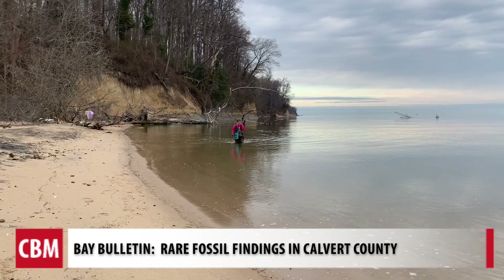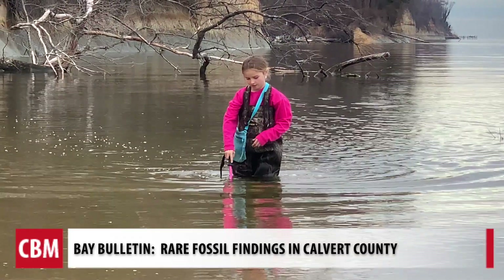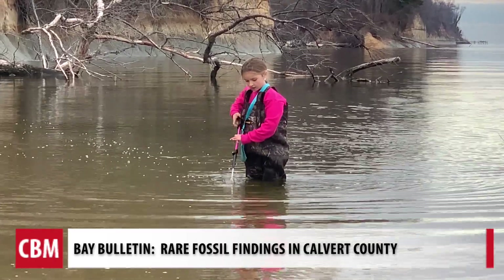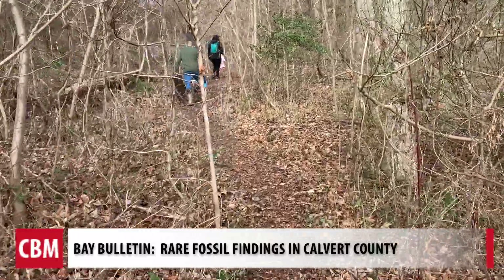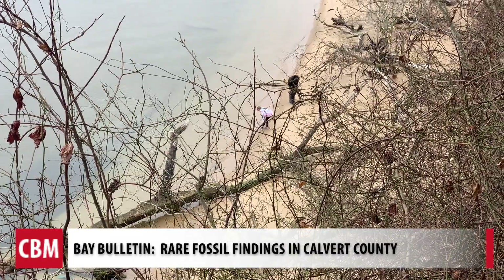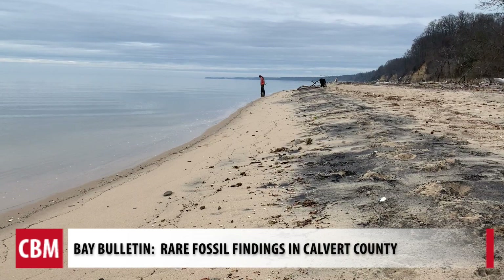The beauty of where the sky meets the bay is exactly where nine-year-old Molly Sampson wants to be just about every day. We hiked about a mile from her home in Prince Frederick with her parents and sister to the beach north of Calvert Cliffs State Park.